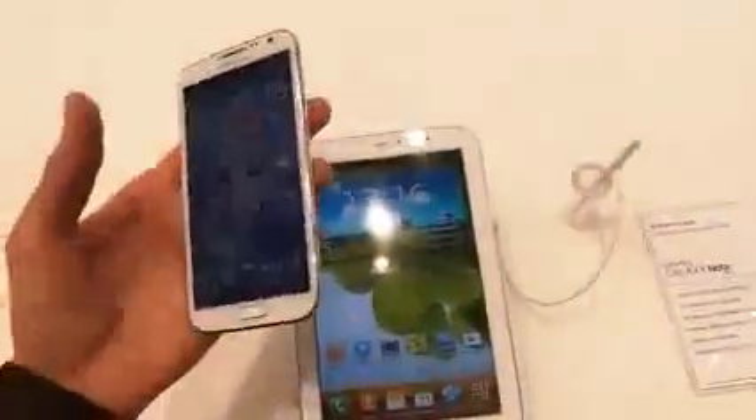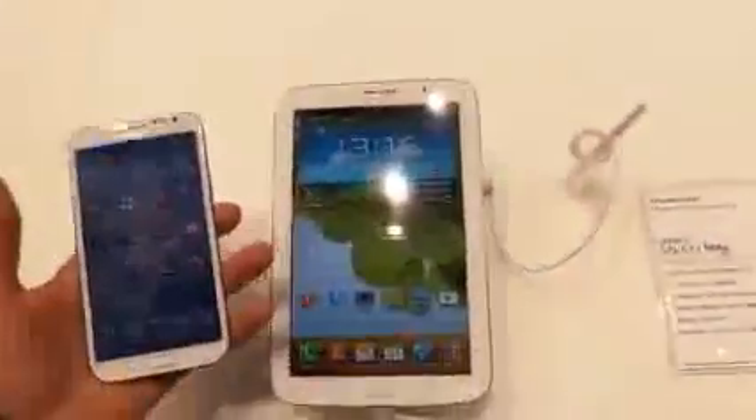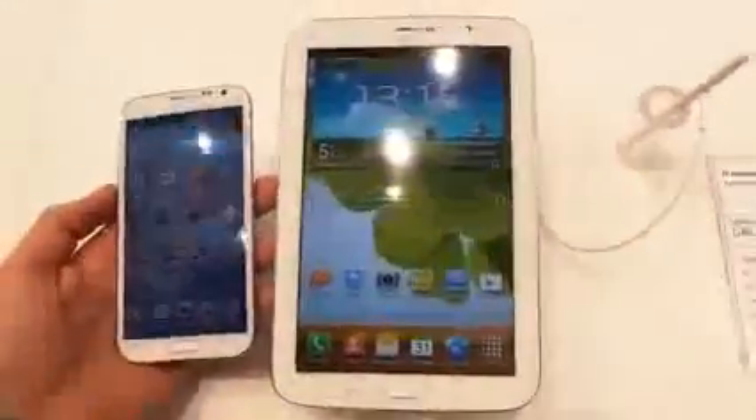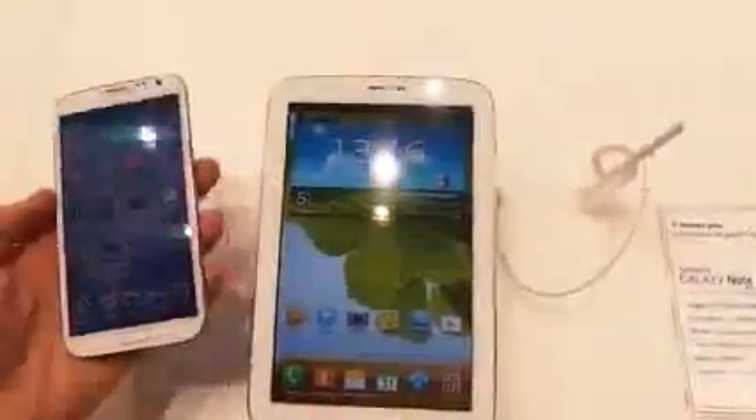The Samsung Galaxy Note 2 at 5.55 inches is considerably smaller, though it's by no means small for a phone. It packs an AMOLED display in contrast to the LCD display on the Note 8. The designs are very, very similar — they clearly speak the same language. However, there's a lot more bezeling going on on the Note 8.